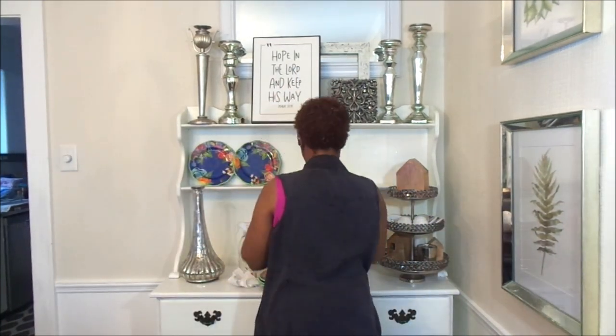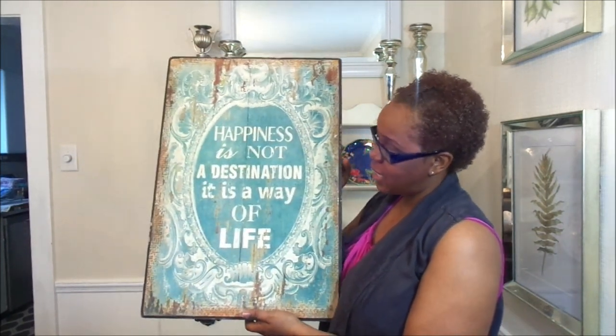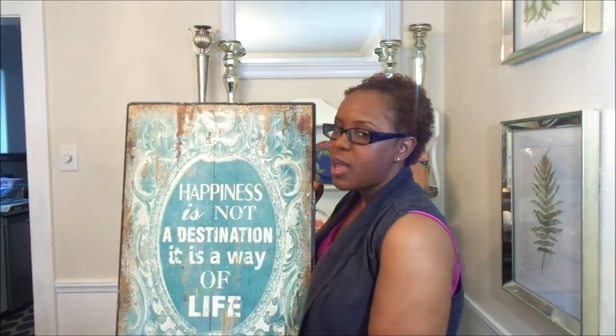These plates are so adorable. I got them from HomeGoods or TJ Maxx — one of those stores, about two years ago. I absolutely love the colors, they are popping, so beautiful. They speak spring to me and they also tie in with the blues I have in my dining room table and china cabinet, which you'll see on the tour. I just wanted to go ahead and add this pop of color to my hutch. It has that turquoise color from the plates and it's still neutral-toned and very farmhouse-y.